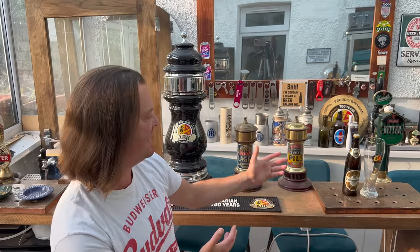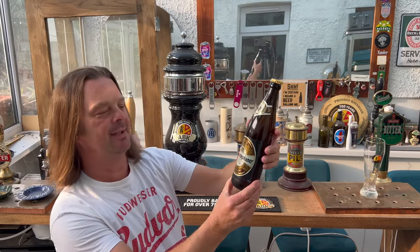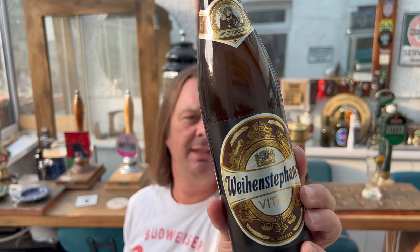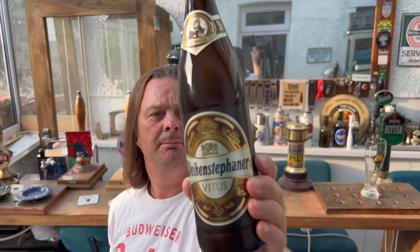It's beer o'clock on Real Alecraft Beer, and today I'm going to bring you one of the best — if not the best — beer in the world, by the oldest brewery in the world. They've been going since 1080. This is Weihenstephaner Vitus, 7.7% ABV in a 500 milliliter dark brown bottle.